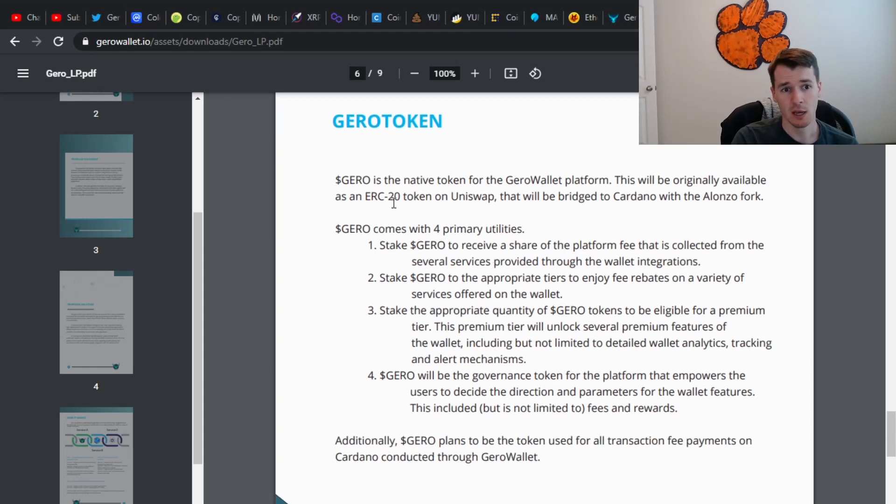Here's their token. Jiro is going to be the native token for their platform. It's going to be originally available on Uniswap, and they're going to bridge it to Cardano. So once the IDO happens — which sounds like it's happening pretty soon — it should be available on Uniswap after that. Then eventually they'll make the swap over to Cardano. So if you want to get in early, it does still sound like you're going to have to use Uniswap to get in very early.